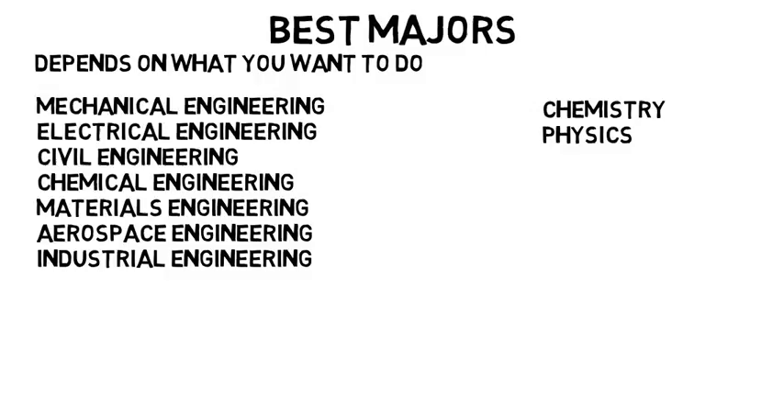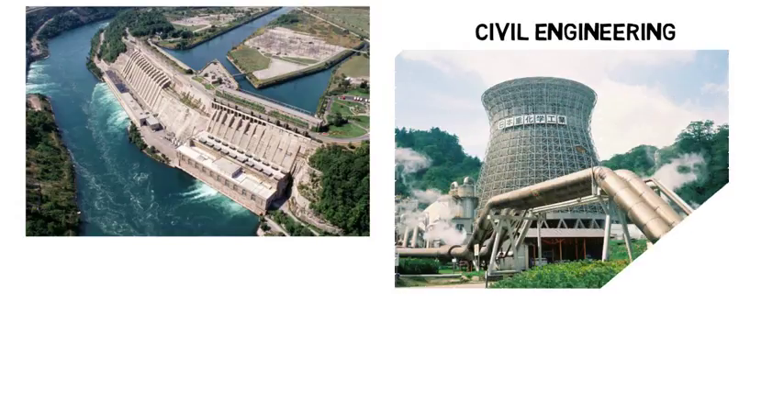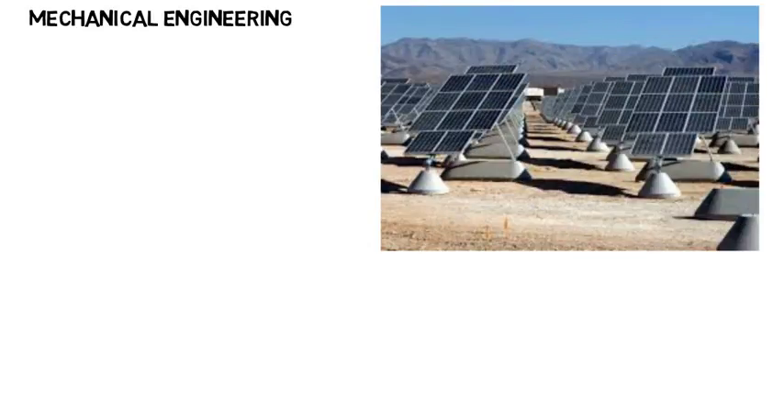If you want to build the dam used in the production of hydroelectric power, then civil engineering might be good for you. Civil engineers could also deal with earthquakes for geothermal plants and make sure the structure can withstand vibrations in the event of an earthquake. Mechanical engineering would be an option for those wanting to work on solar panels — for a senior project, some mechanical engineers tested the differences between stationary solar panels and ones that track sunlight to see the improved efficiency, designing all the mechanical aspects of the system.